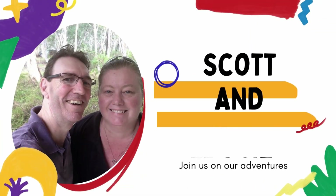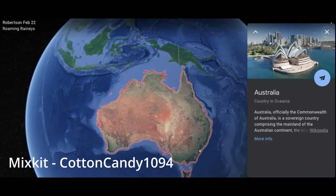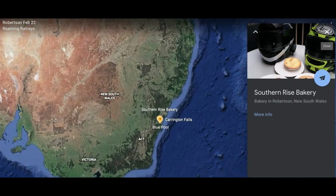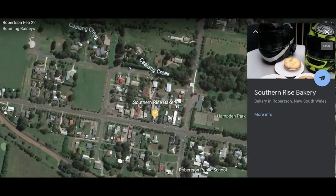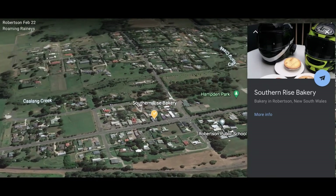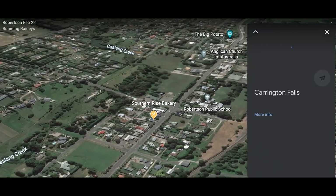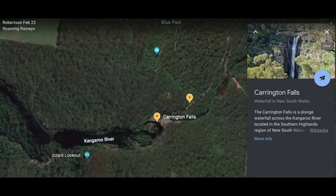Hi, I'm Scott and this is Tracy. Join us on our adventures. Welcome to Season 1, Episode 3 with the Roaming Raineys. In this episode we are west of Wollongong exploring the Budderoo National Park in Robertson. Our first stop is at the best bakery in the Southern Highlands — the Southern Rise Bakery in Robertson, where we will buy our lunch.